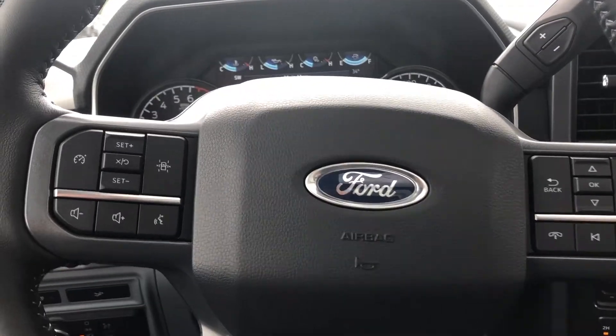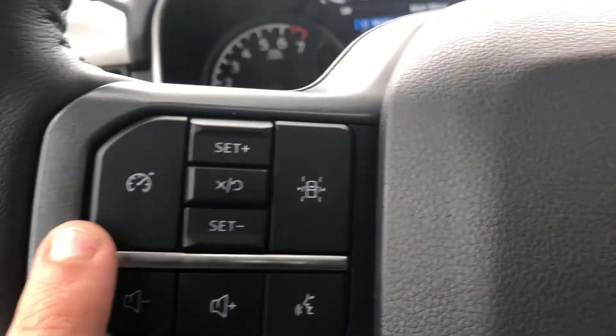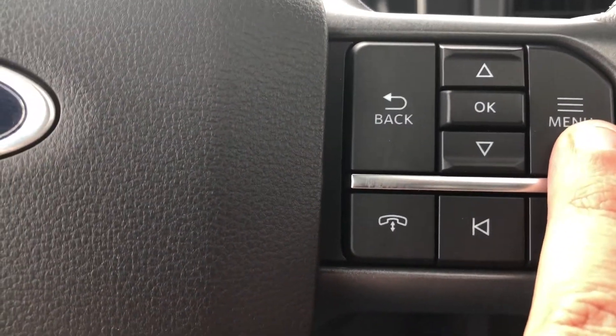Taking a look at the steering wheel — on the left hand side you do have your steering wheel mounted audio controls along with your voice recognition as well as the buttons for your adaptive cruise control. On the right side you do have your phone controls as well as the buttons for your dashboard menu.